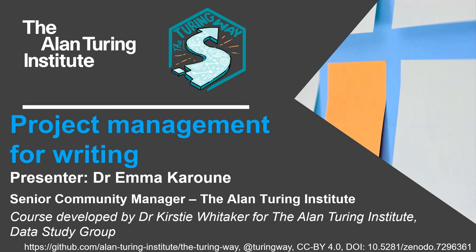Hi, I'm Dr Emma Karoon, a senior community manager at the Alan Turing Institute, and I'm going to be talking to you about project management for writing. This presentation has been adapted from a course developed by Dr Kirsty Whittaker for the Alan Turing Institute Data Study Group.